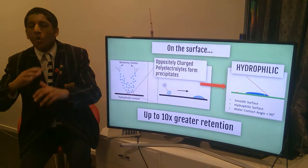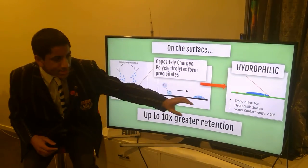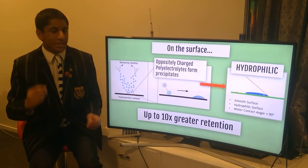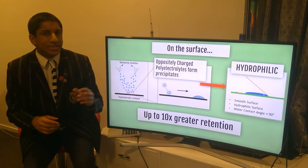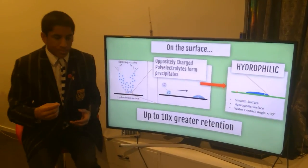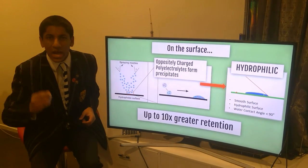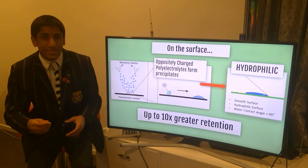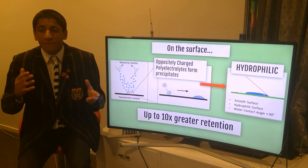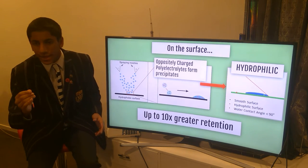Together, these precipitates form a hydrophilic film, causing a decreased contact angle because of the smooth surface and higher surface tension. So the surface is now more hydrophilic — it likes water. They found out that the pesticide was retained up to 10 times better. This means that with this method, farmers can spray 10 times less pesticide for the same effect.